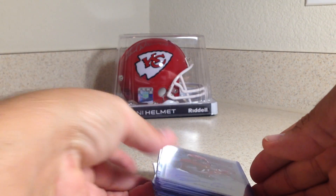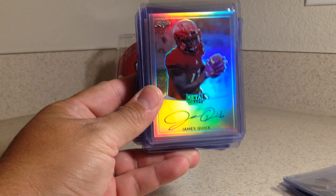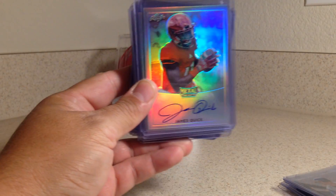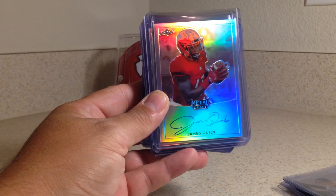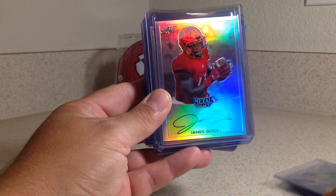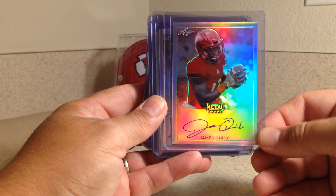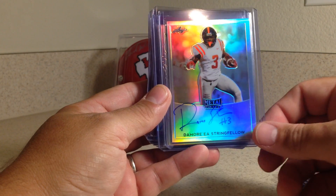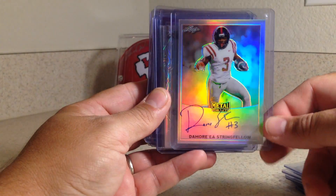I had a bunch of these Leaf Metal Draft football cards and made a package deal to get all of them that they had, besides the really expensive ones. I also made little notes of who these guys are. James Quick — this guy actually did not get drafted. Damore Stringfellow is actually with Miami as a wide receiver.